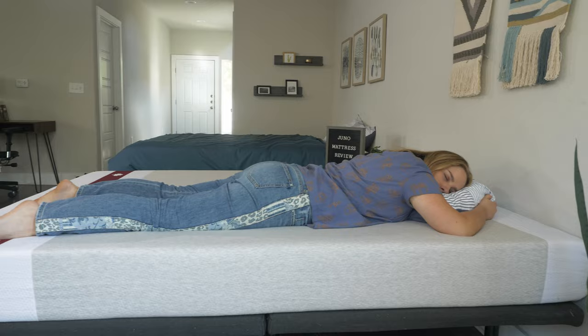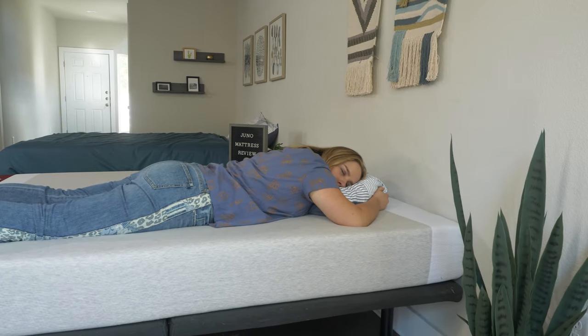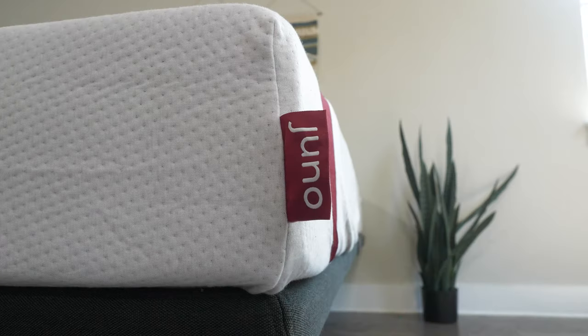Before we get into all the fun details, I want to let you know that we might receive a commission if you do choose to buy this mattress using our affiliate link in the description below. This helps us fund our mattress testing operations, and it keeps our content free to you.